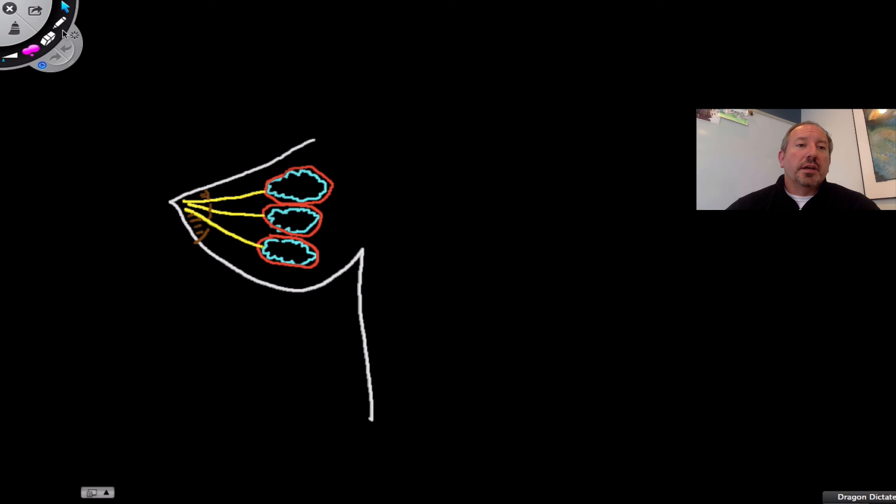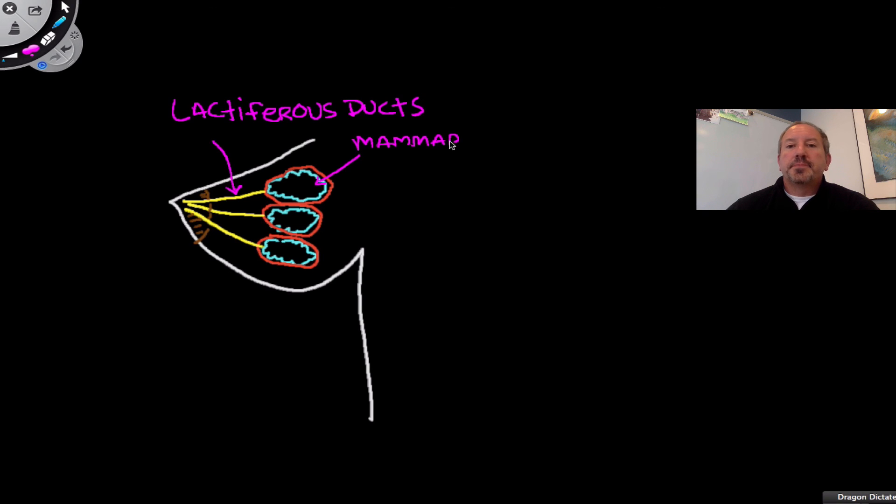Here's my attempt at drawing this. Here's the outer part of the breast, here's the areola, and here are the lactiferous ducts. These blue structures are the mammary glands. The milk is produced in the mammary glands, travels down the lactiferous ducts, and ultimately out the nipple. This darkened pigment is the areola.